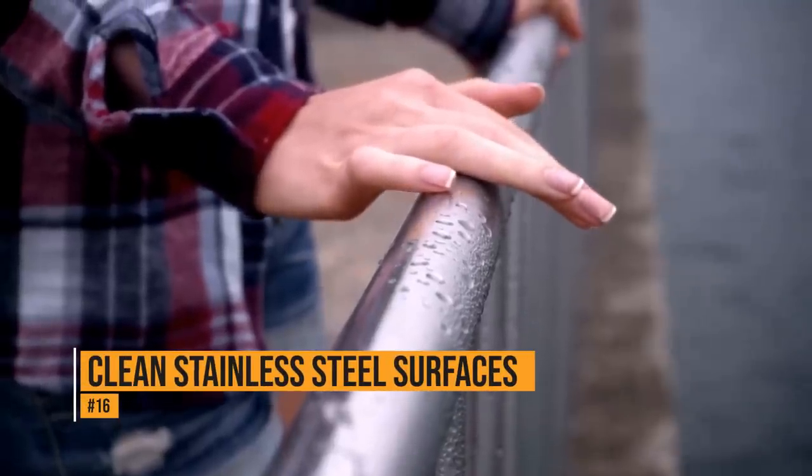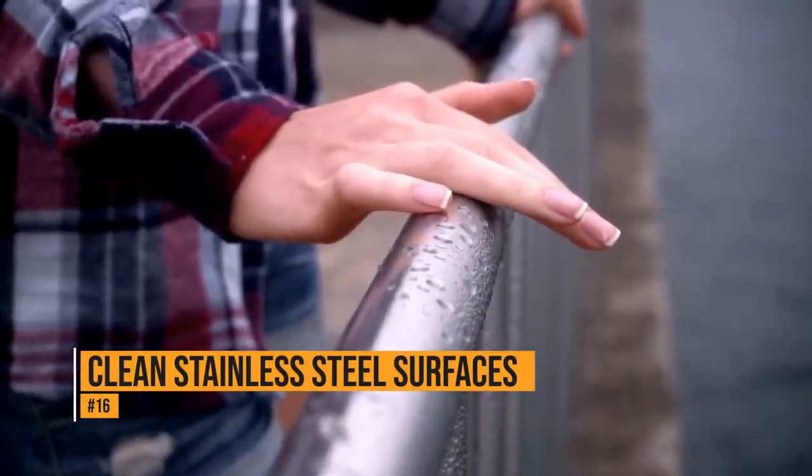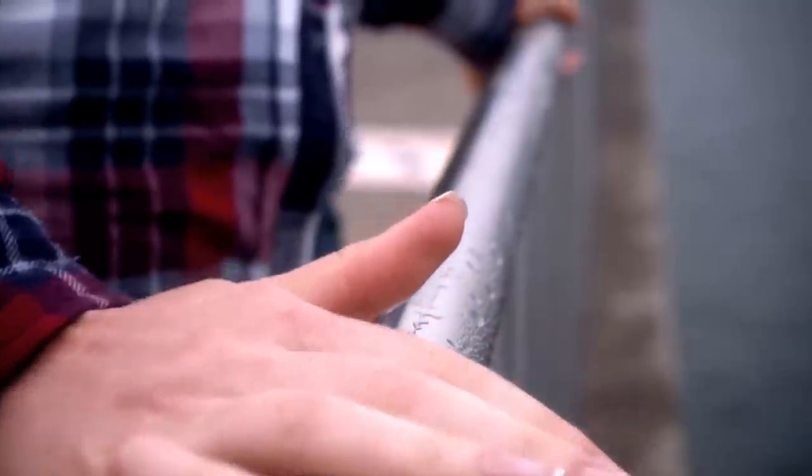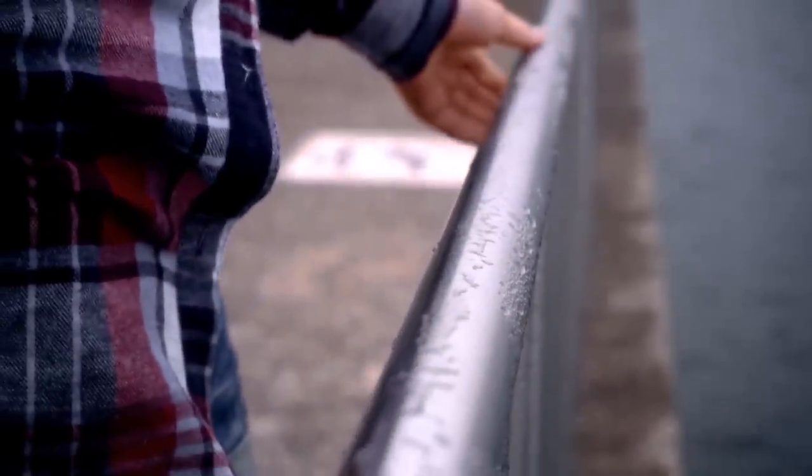It's not always easy to clean stainless steel surfaces — they're notorious for streaks. To prevent streaks, rub the appliance with a dryer sheet. Finally, smudges, streaks, and fingerprints will be a thing of the past.